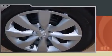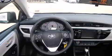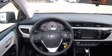Toyota infused the interior with top shelf amenities such as a tachometer, a trip computer, heated door mirrors, remote keyless entry, and much more.